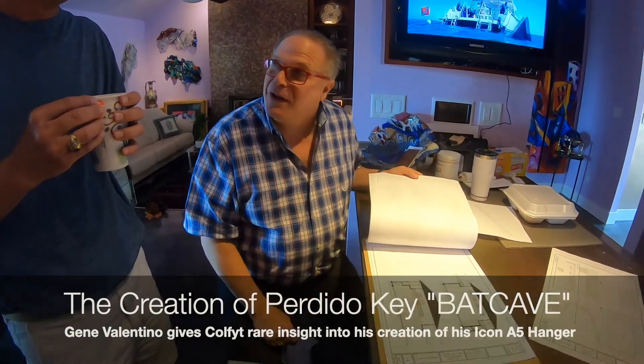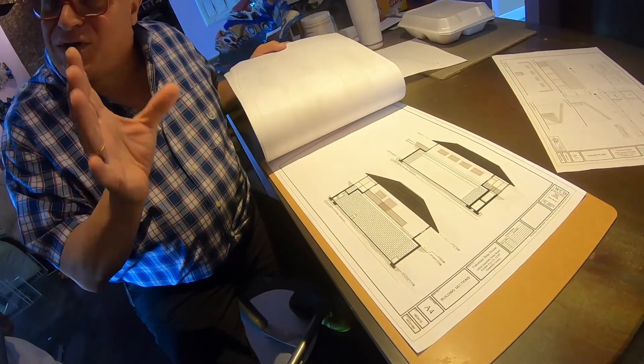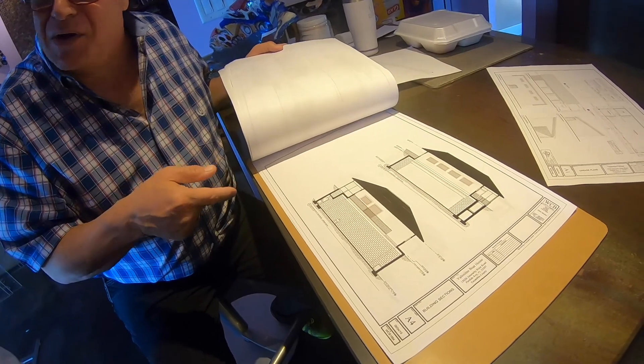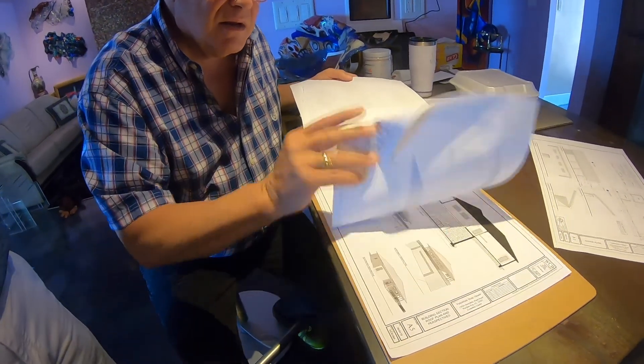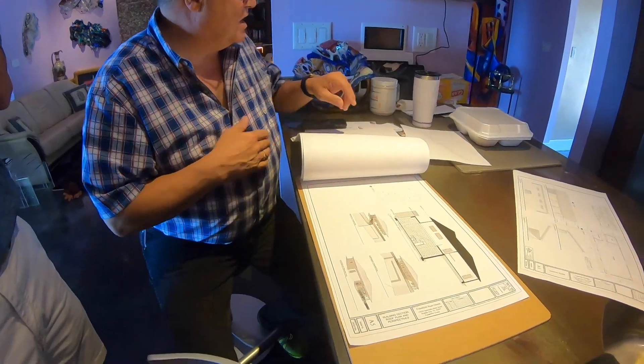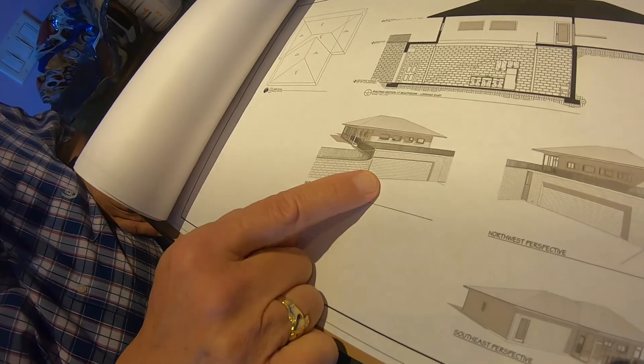You get to a certain point in life where you don't want to travel the world — you just want one place to anchor. So I figure if I'm going to anchor here, I might as well put everything in a nice, orderly way. Here's the best shot right here.